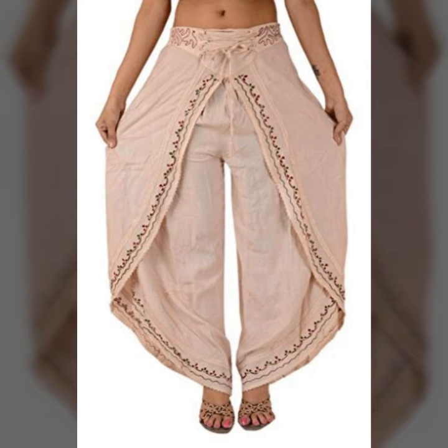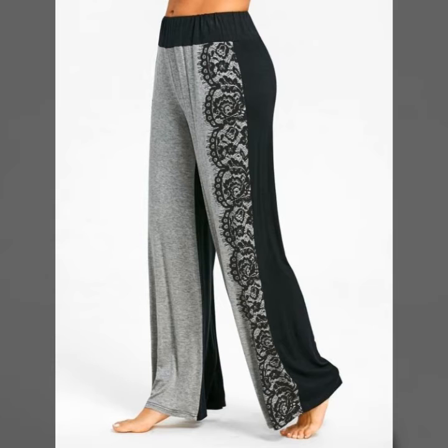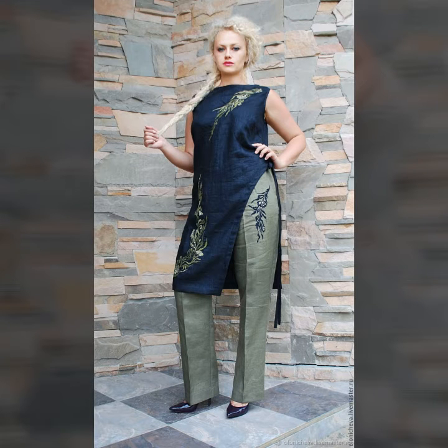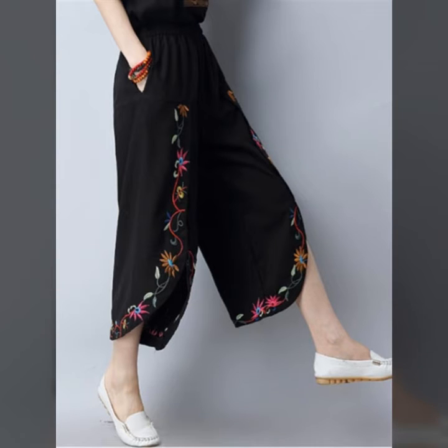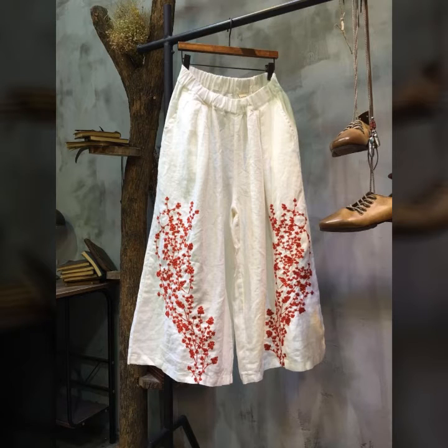please also like and share my video and kindly subscribe to my channel. I always try to bring useful videos and useful ideas for you. Tell me all your thoughts in the comment section, and friends, you can also give me suggestions and more ideas. These are all the latest designs of embroidered pants.